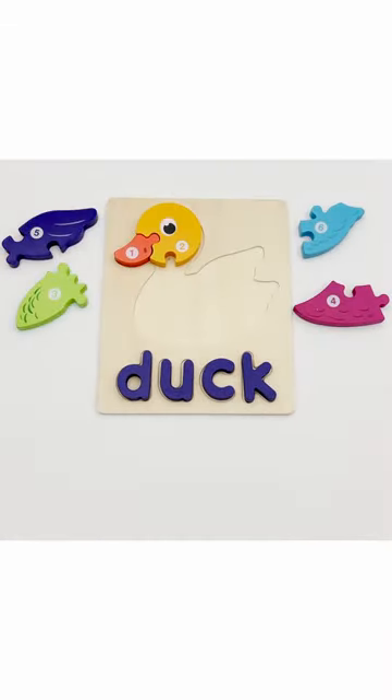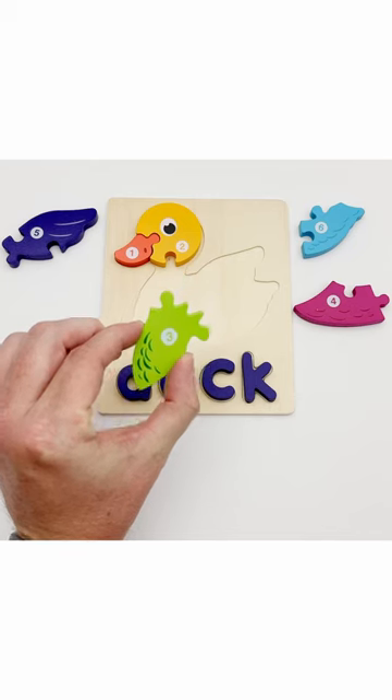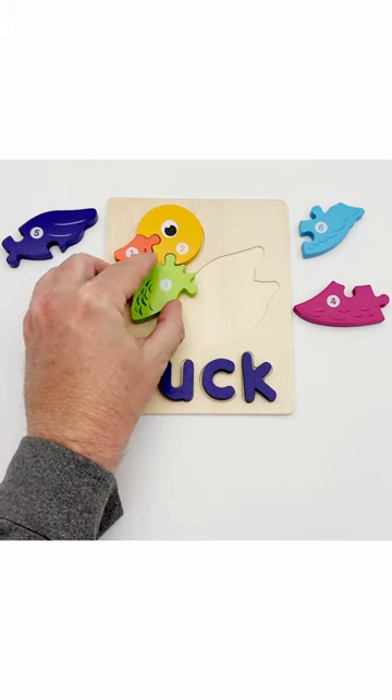Yes! That's what it is! This is the next piece. This is piece number three, and it goes right here.